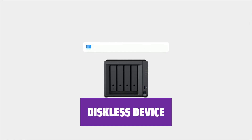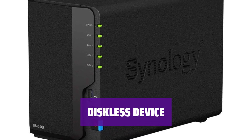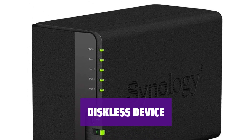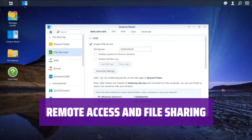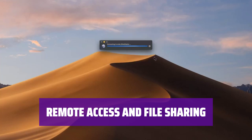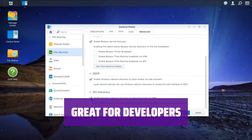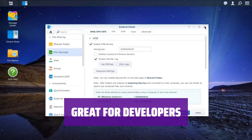The Synology Disk Station is a diskless device, meaning you will need to provide your own drives. But with 2GB of RAM standard and the option to upgrade, you can tailor it to your specifications. With remote access, file sharing, and syncing capabilities, the Synology Disk Station offers convenience and ease of use. Developers will appreciate the easy installation of frameworks on the Synology Disk Station, making it a great choice for those needing a little more oomph.